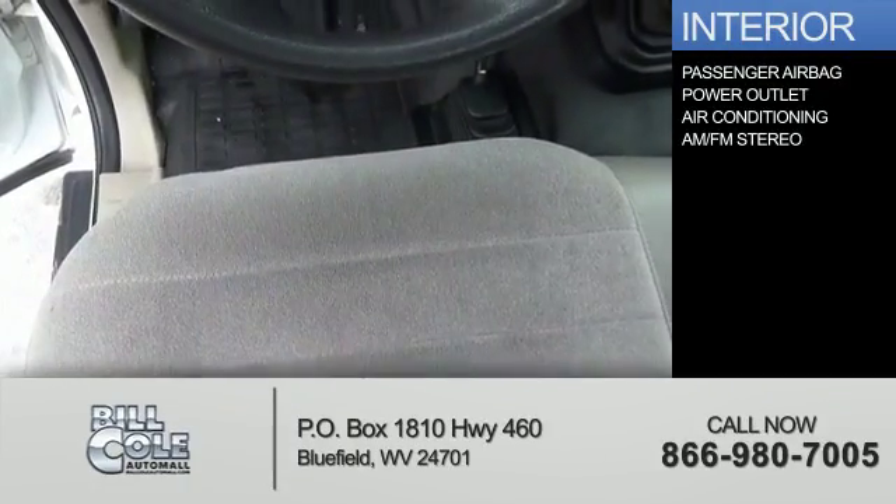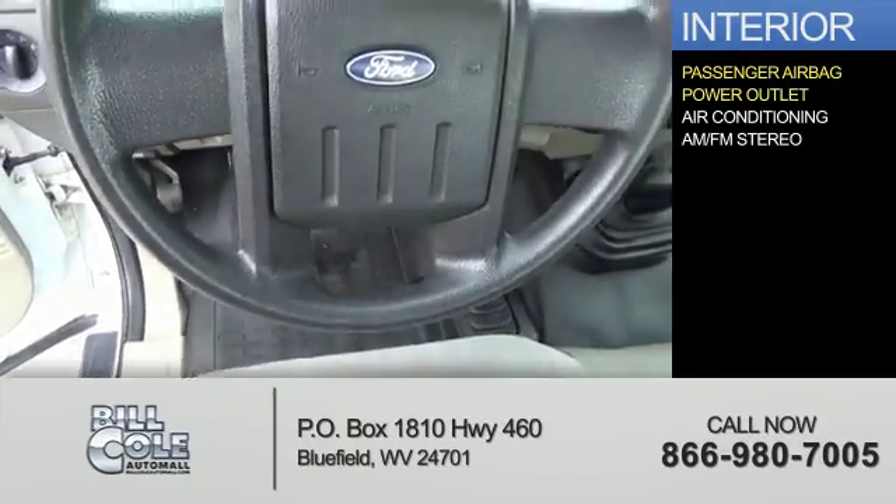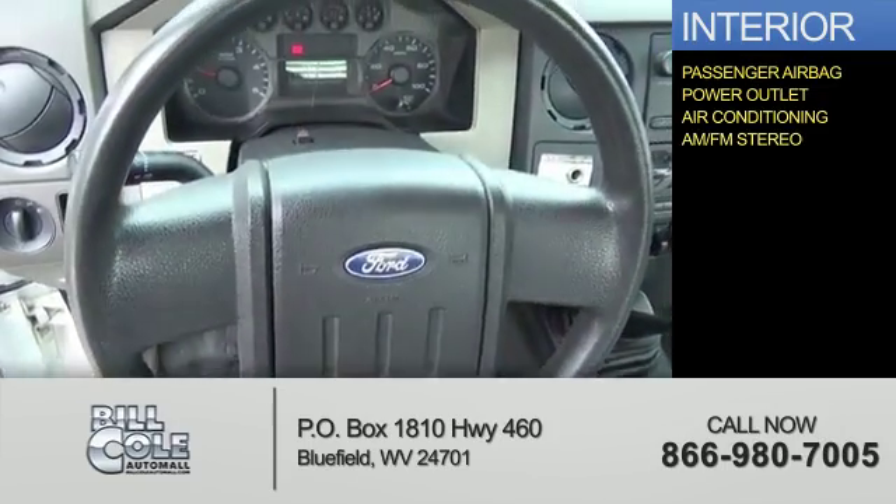Inside you'll find a passenger airbag, power outlet, air conditioning, and AM-FM stereo.